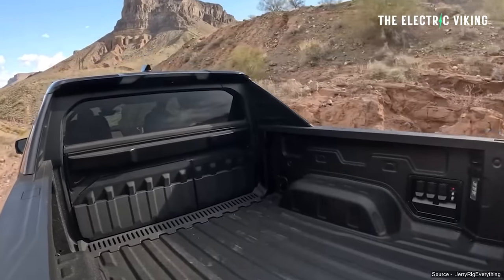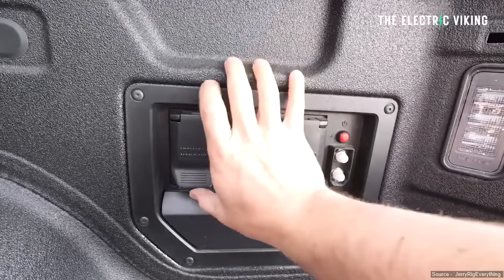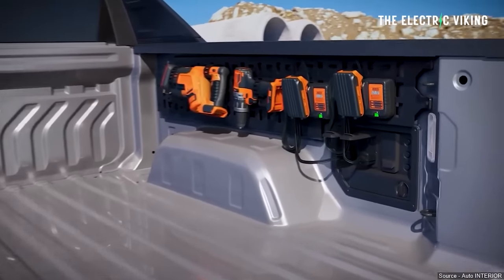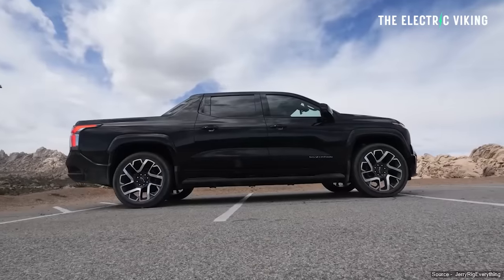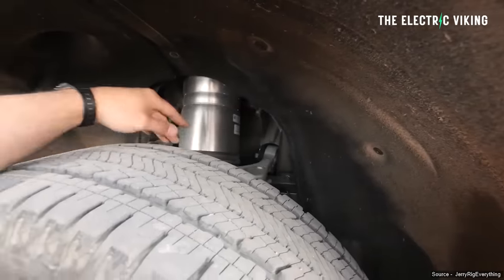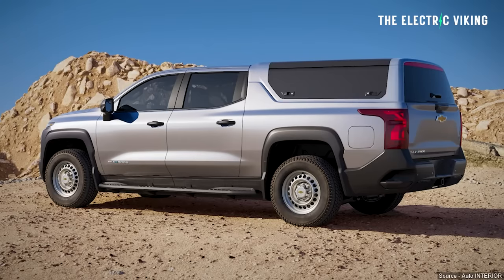Another cool feature is 10 power points that provide 10.2 kilowatts of electric power, meaning you can plug in 10 different devices and get a total power output of 10.2 kilowatt. You could plug in quite a lot of stuff to this at a campsite, making this truck incredibly practical for camping - setting up a fridge, maybe even an oven. You could connect so many things and really only use a pretty small percentage of that massive battery pack's power.